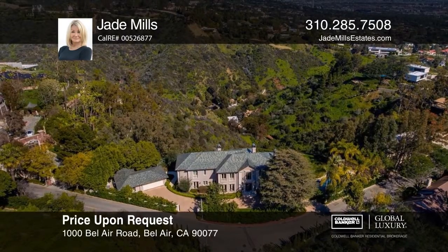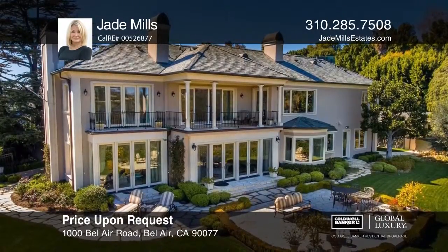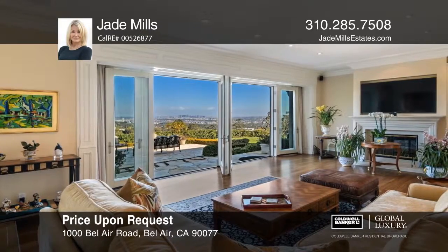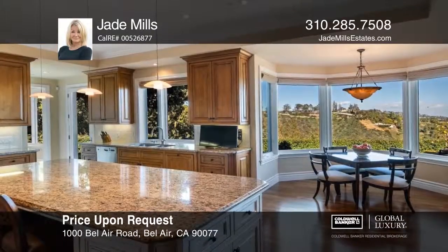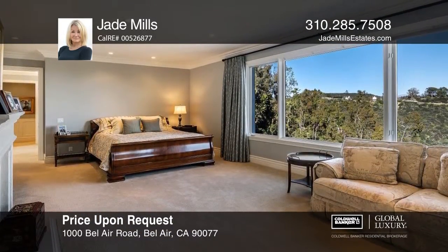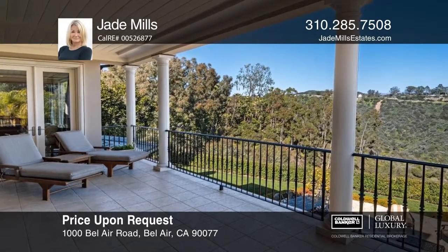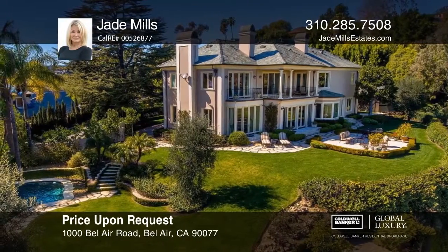A spectacular view estate at the ultimate address — 1000 Bel Air Road. Private and gated, this elegant estate is situated on over an acre lot with approximately 300 feet of frontage on Bel Air Road and gorgeous grounds overlooking exquisite city and canyon views. The spectacular grounds feature a detached guesthouse with kitchenette and bathroom, sprawling lawns, lagoon-style pool, and established verdant landscaping. Want to know more? Call Jade Mills today.